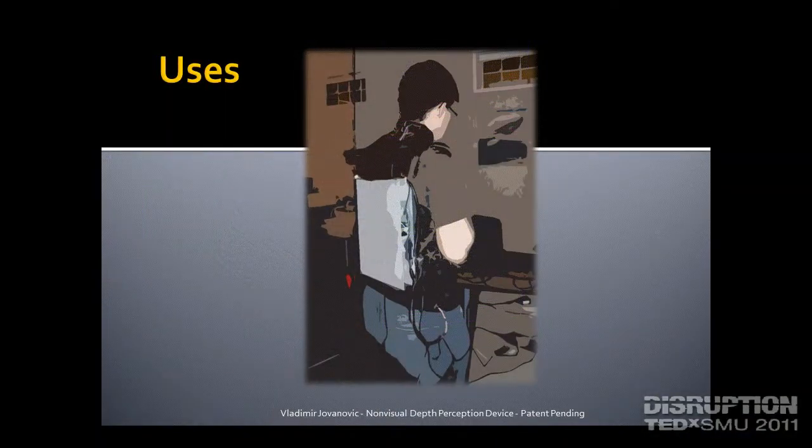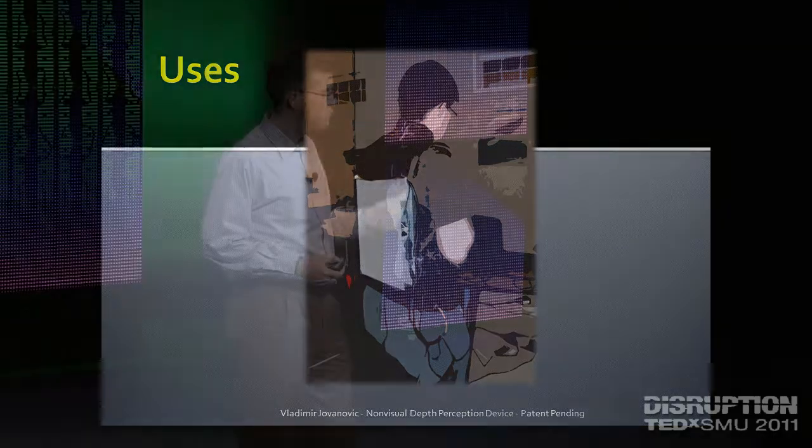This is actually how you would wear the device. It's basically like a backpack with the straps going across your neck, and you'll be able to see it on the ninth floor and try it out.